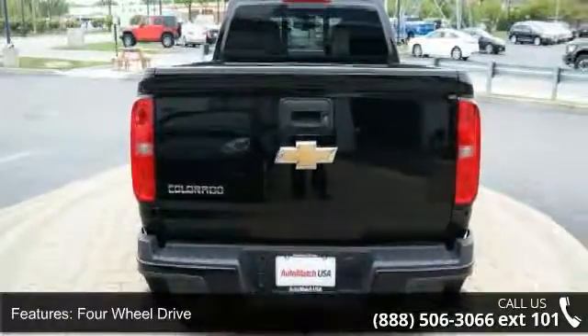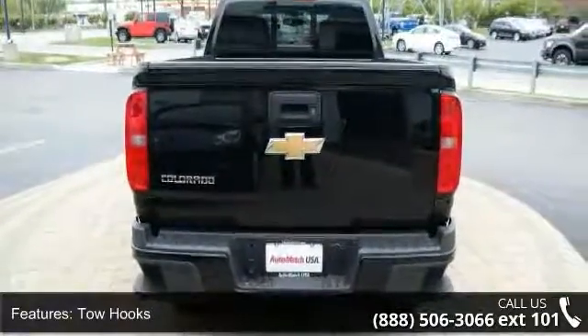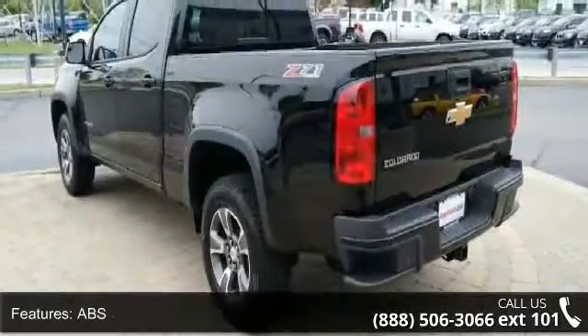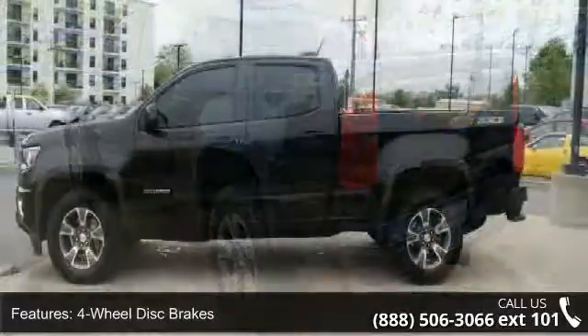Fog lamps, satellite radio, MP3 player, Bluetooth connection, and auxiliary audio input. If you are looking for a solid pre-owned truck, this might be the one.